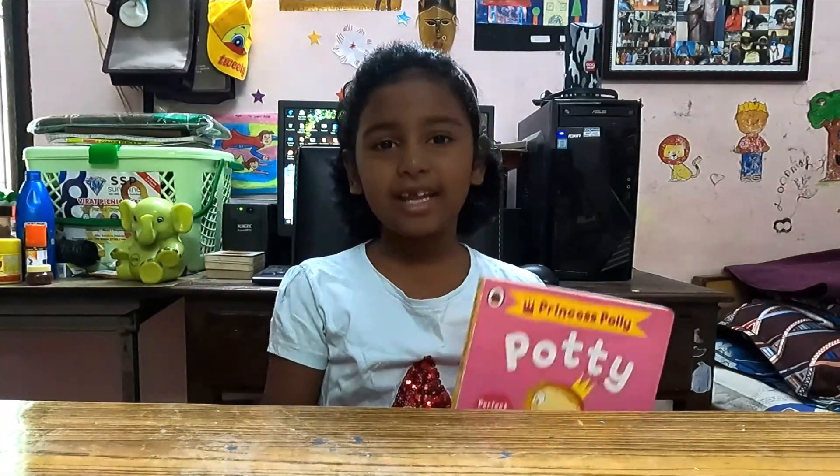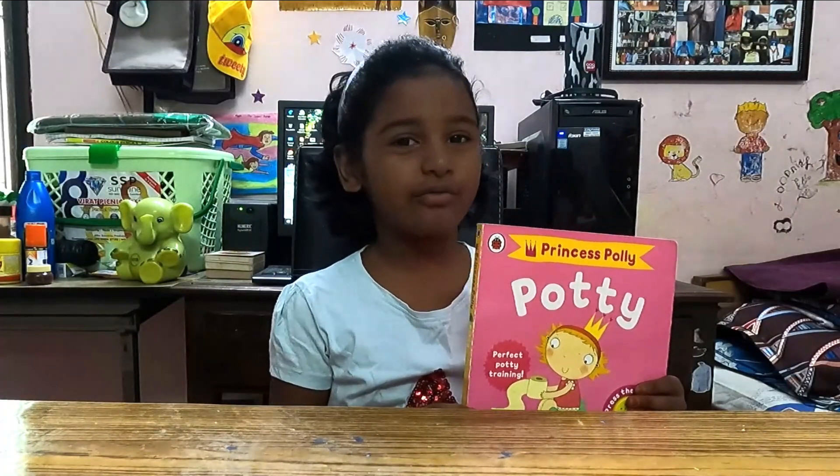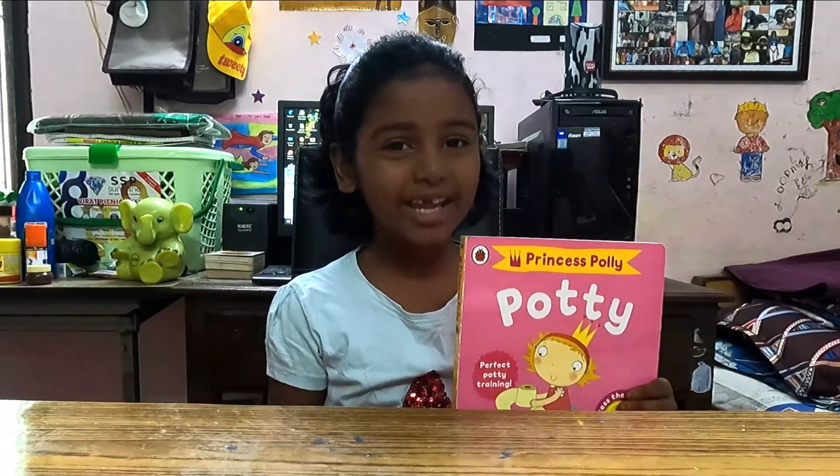Potty training can be extremely stressful, and this book is perfect for helping children feel confident and motivated about using their potty.